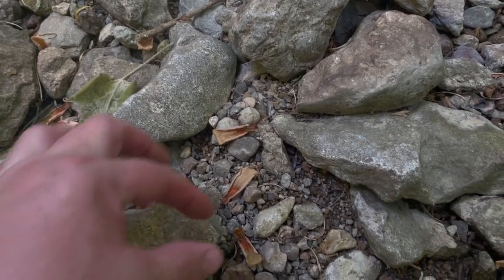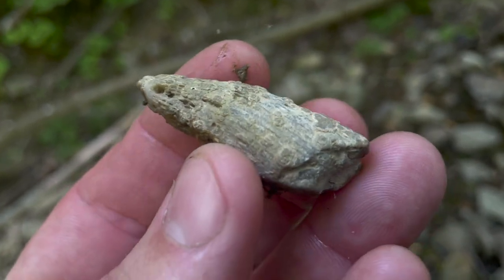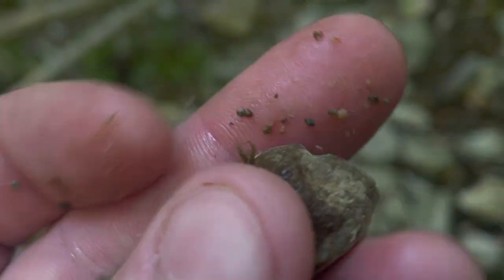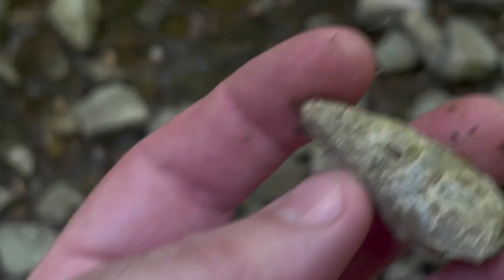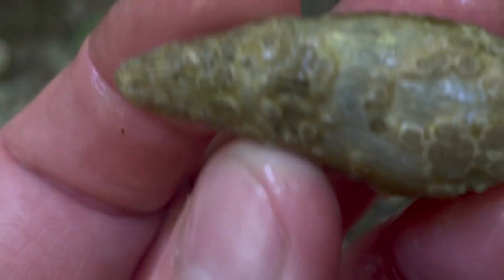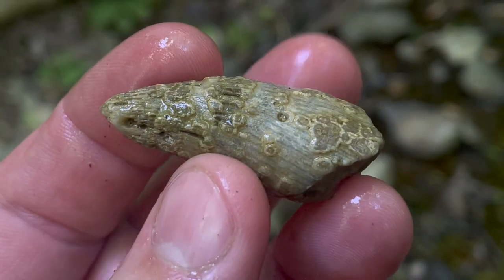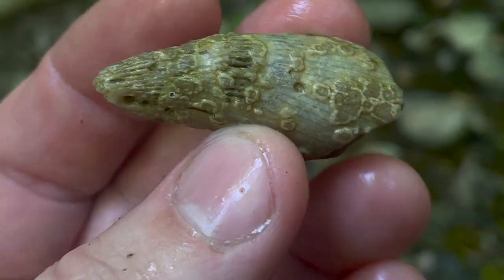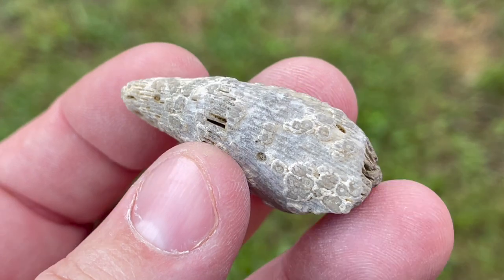The moment I turn that camera off, I look down and I see this weathered horn coral. I like these old ones like this - I think they're really pretty. It reminds me of like barnacles on a ship. Now I've got to go watch Pirates of the Caribbean again or something. Here's a quick look at that piece after I've got it a little bit more cleaned up.